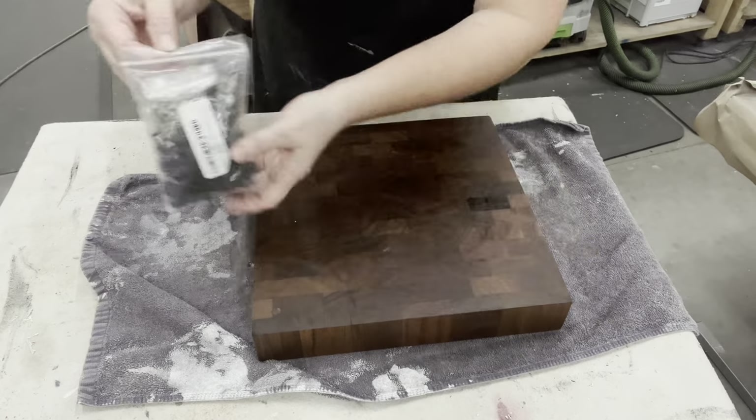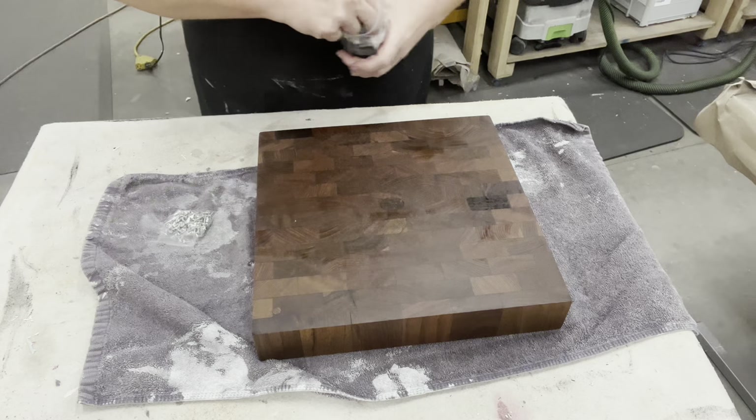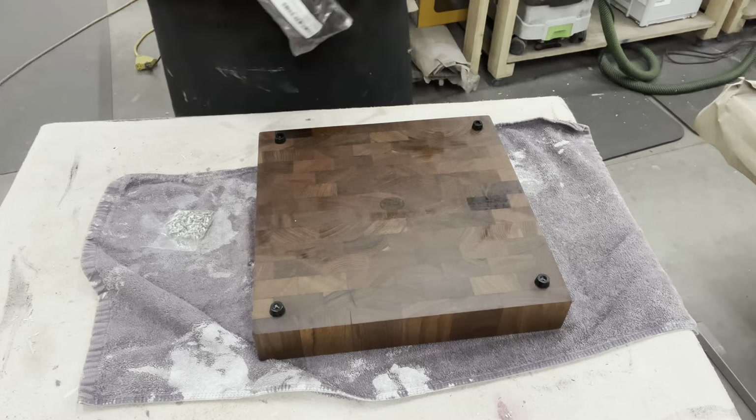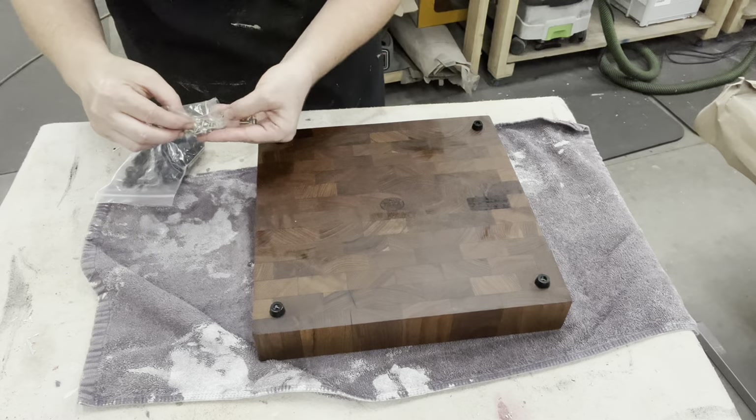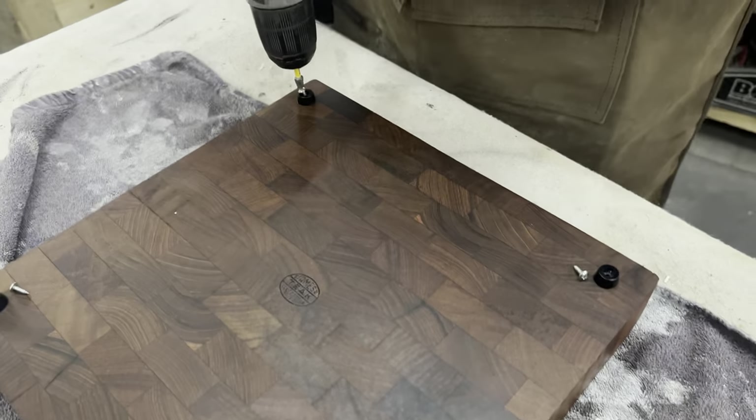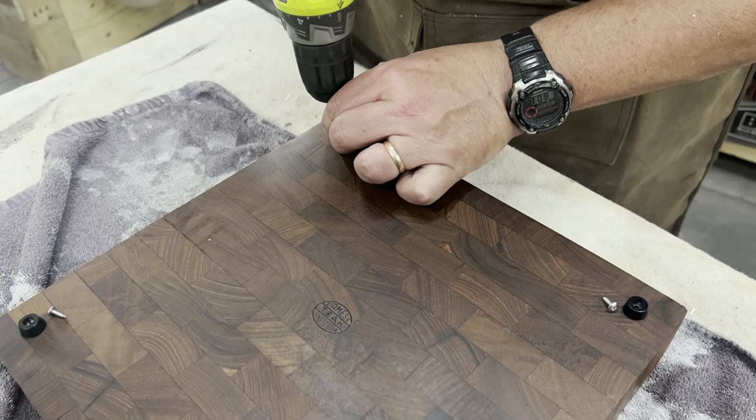Since we tend to flip a lot of items, we have quite the arsenal in our stash. These are actually little screw-in rubber feet — I'm going to call them little legs — and I'm going to place those on the bottom to help raise this cutting board back up.